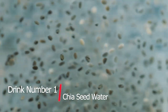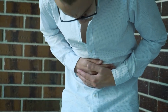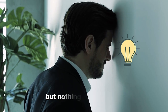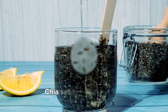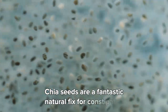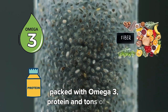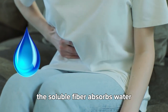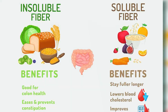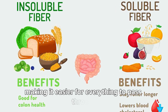Drink number one: chia seed water. A while ago, I struggled with stubborn digestion issues. I tried different solutions, but nothing really clicked until I started drinking chia seed water daily. Chia seeds are a fantastic natural fix for constipation, packed with omega-3s, protein, and tons of fiber. The soluble fiber absorbs water, forming a gel that softens the stool, while the insoluble fiber adds bulk, making it easier for everything to pass through.